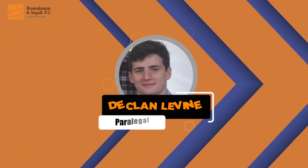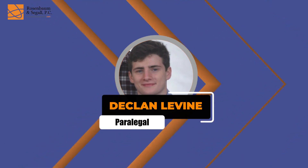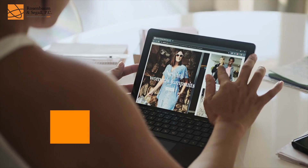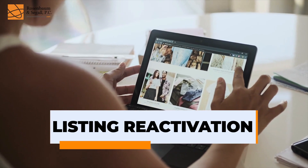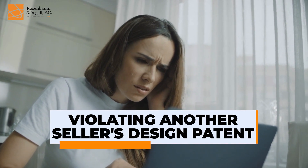This is Declan Levine. He is a brilliant member of our team. He took the LSAT, which is the law school admission test, and scored like 165 without even studying. He's doing it again because instead of being in the top 5% of the country, he wants to be in the top 1%. We're going to be talking about how he won the reactivation of a listing after our client was accused of violating another seller's design patent.